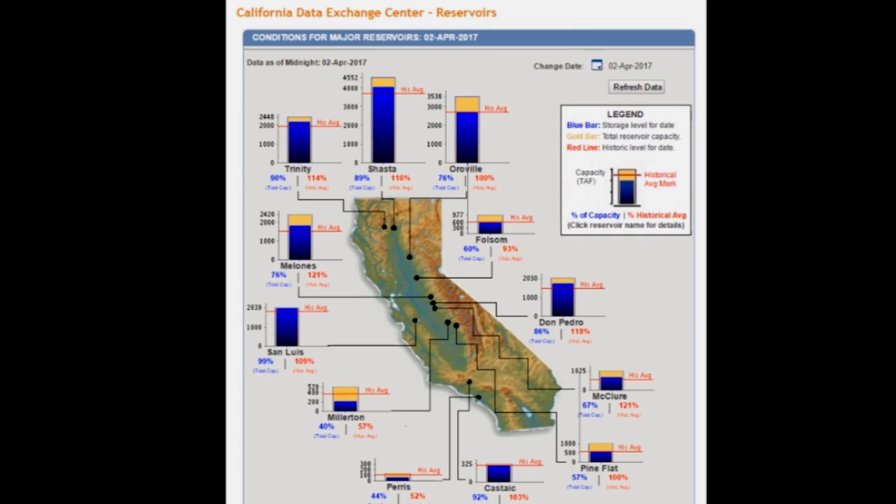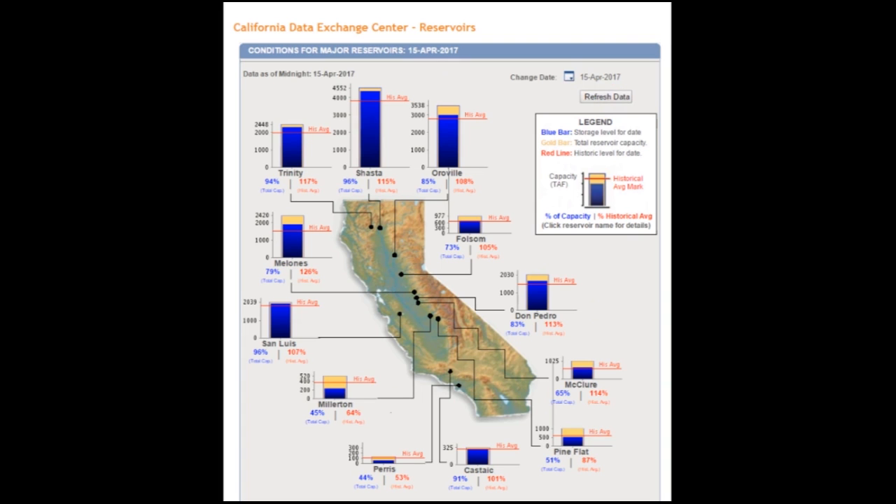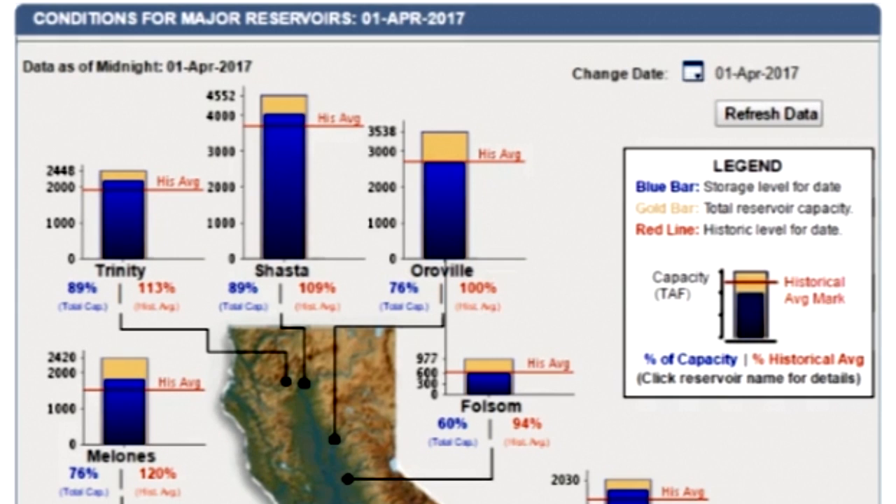And remember, when they all start outflows, they're outflowing to somewhere south. It was just a month or two ago that Shasta had to start outflows for the first time in four or five years. So at the beginning of the month, Trinity was at 89% — now Trinity is at 94% capacity. At the beginning of the month, Shasta was at 89% capacity — now Shasta is at 96% capacity.